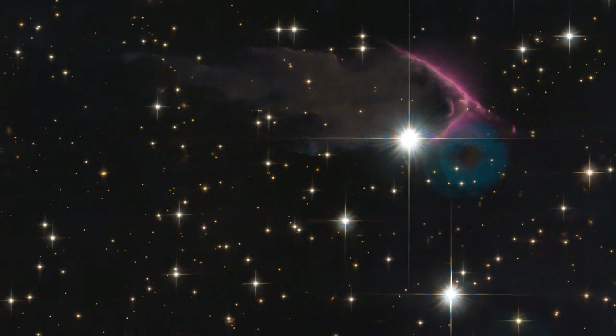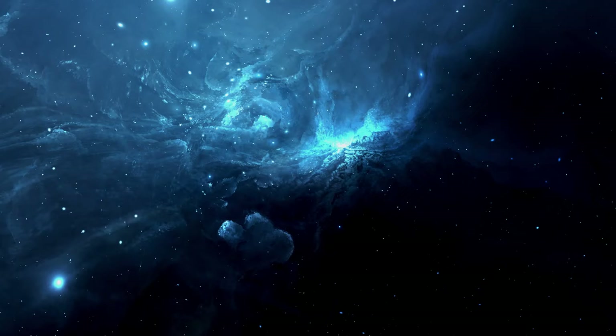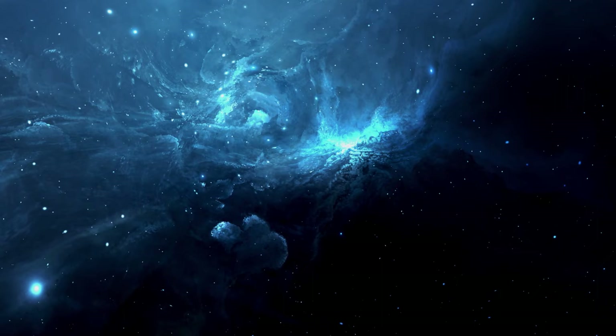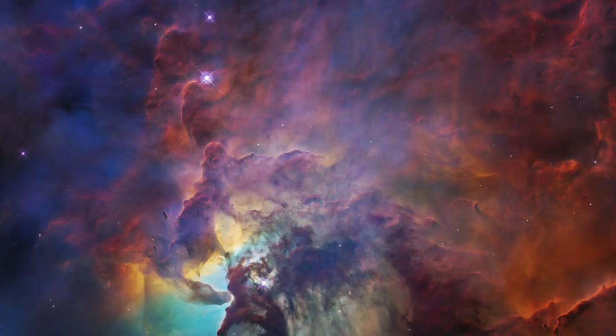Another image taken with Hubble in the constellation of Cassiopeia shows a new star-forming nursery known as Free Floating Evaporating Gas Globules, or FREGs for short. When a massive new star is born, radiation from the star ionizes the cloud's hydrogen and creates a large hot bubble of ionized gas.